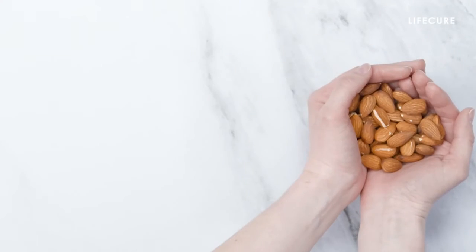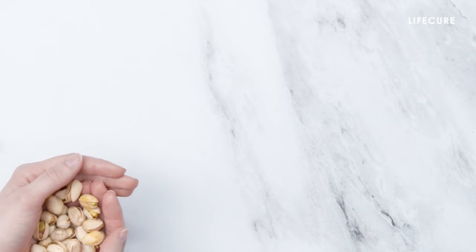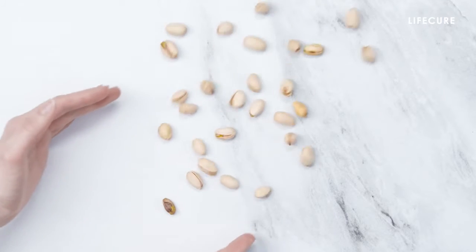Nuts. Similarly, nuts are a great source of omega-3 fatty acids and also contain the inflammation-fighting antioxidant vitamin E. While more research is needed, preliminary studies indicate that eating nuts and seeds may be associated with healthier levels of liver enzymes, particularly in people with non-alcoholic fatty liver disease.